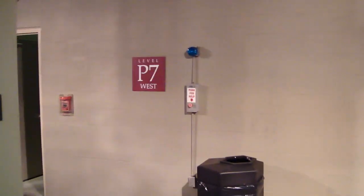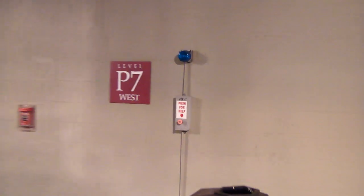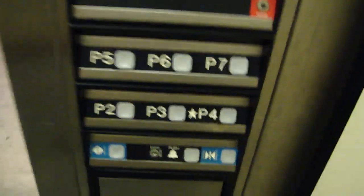Here we are at P7. There's an intercom button to call security. Let's go back down to P2. Door closes when we push the button. I like that. It's an okay elevator.